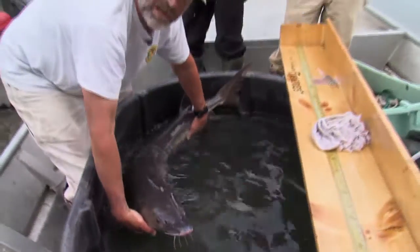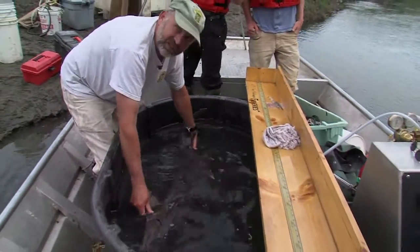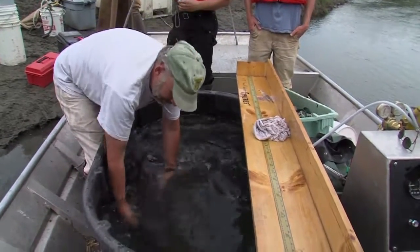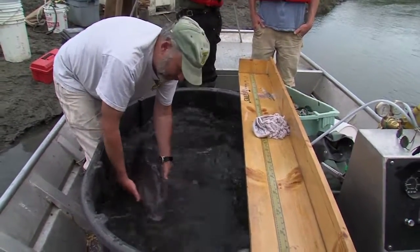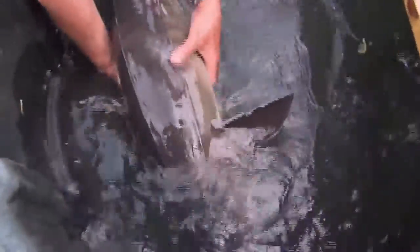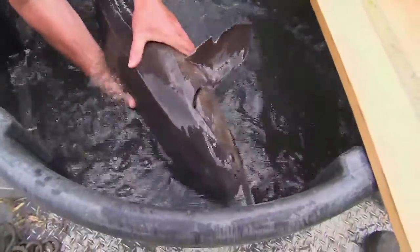It is the largest fish found in the state of Vermont and also the longest living fish. Lake Sturgeon can live up to 150 years old. They can reach lengths of 6 and 7 feet long and can weigh up to 200 pounds. Lake Sturgeon is really a prehistoric fish — it has all these bony scutes along its back and its side. Once they get older they get covered with skin, but when they're young fish they're really sharp. Those bony scutes, these pieces of cartilage, really protect the fish from other predators.